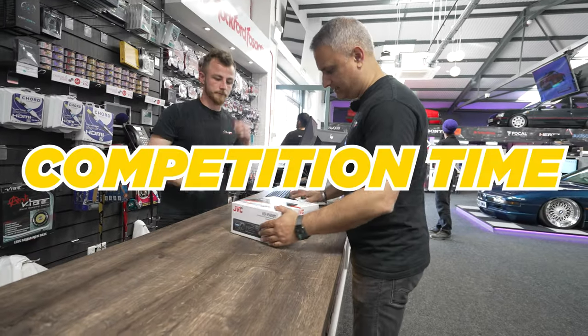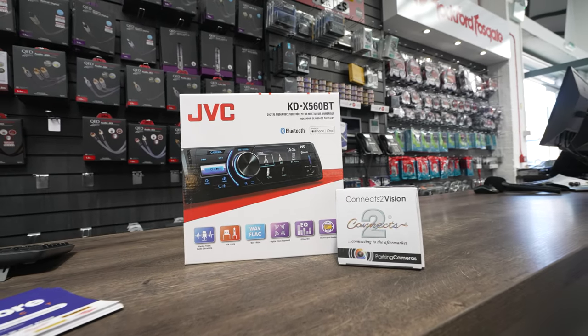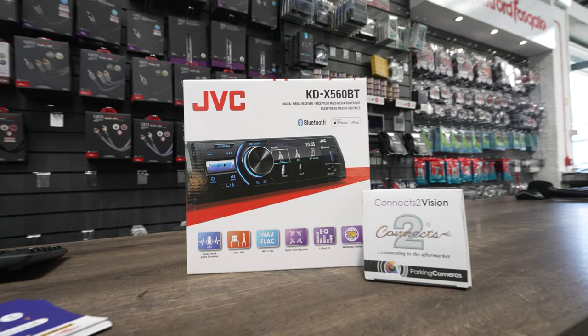If you need any more information, just drop us an email. Earlier on I showed you the JVC single DIN stereo in the shop — one of you lucky guys can win that. There's no need for a competition — I just want to give it away to one of our followers.